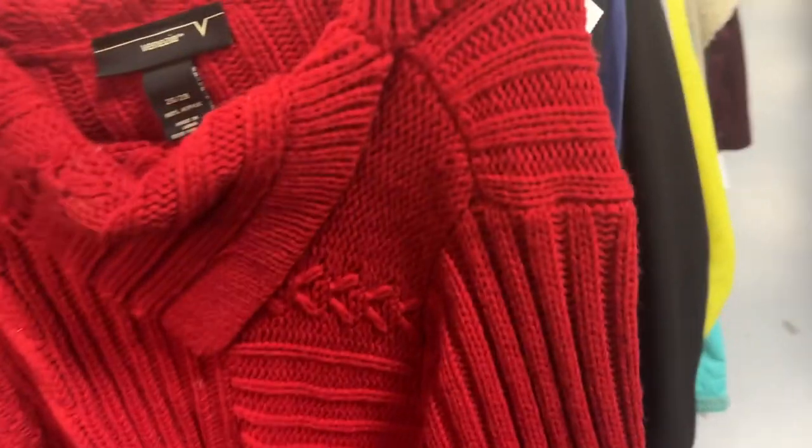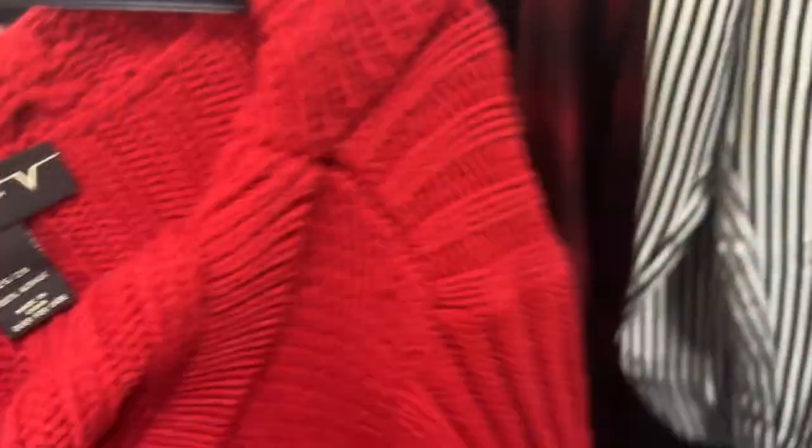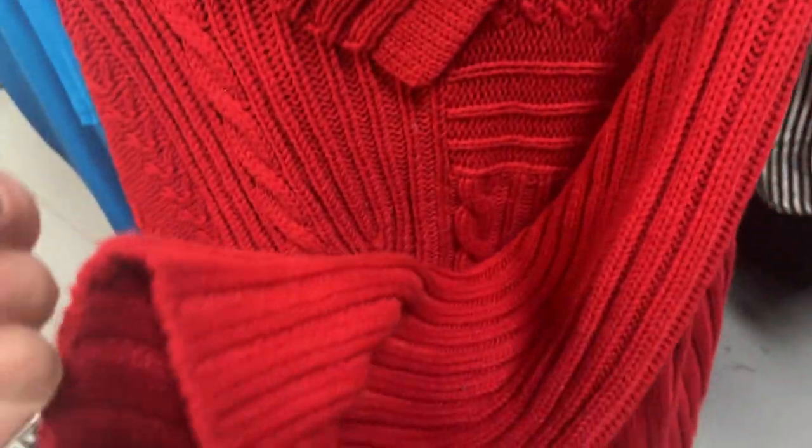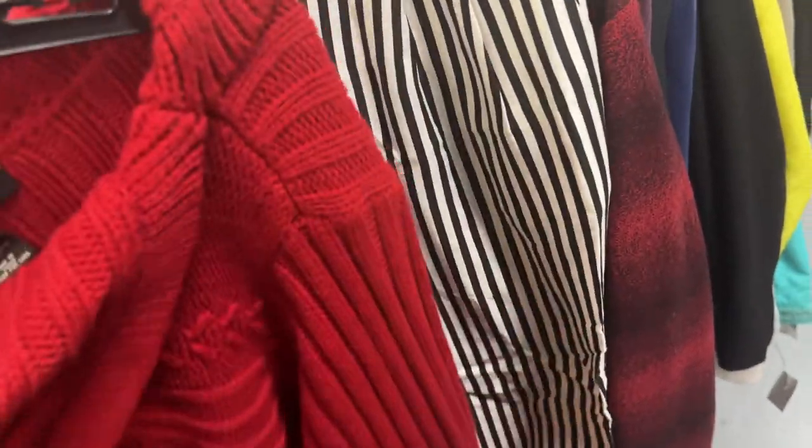These vintage Benecia sweaters are super cute but I don't need to add anything and I don't need it for myself. It's 100% acrylic though and I prefer wool sweaters, so for $6.99 it's got a lot of look but it can stay.